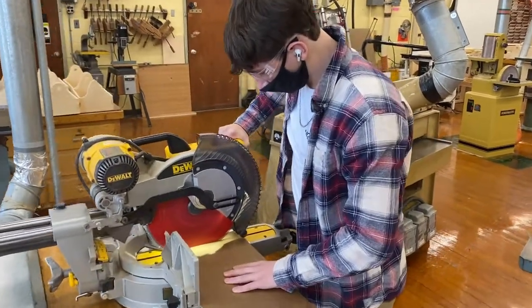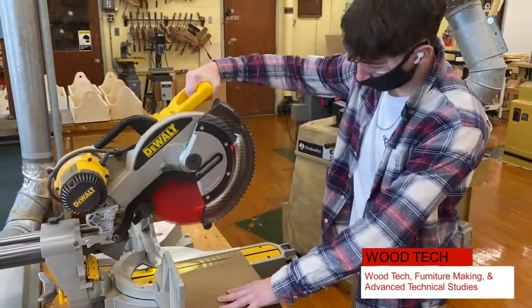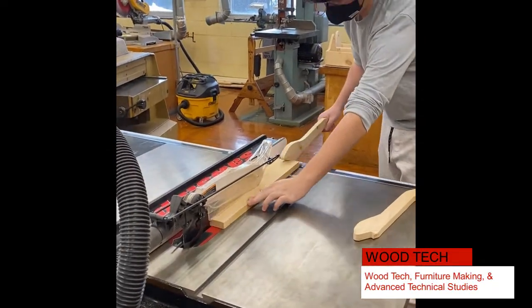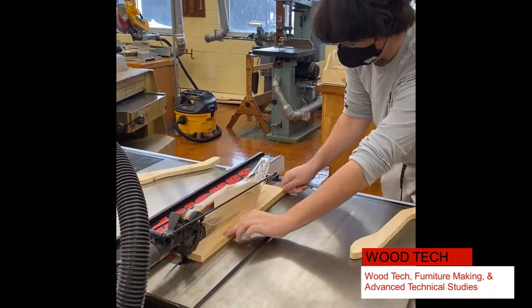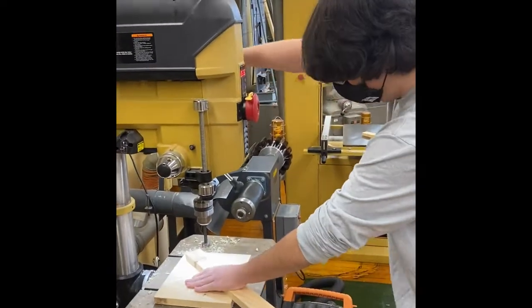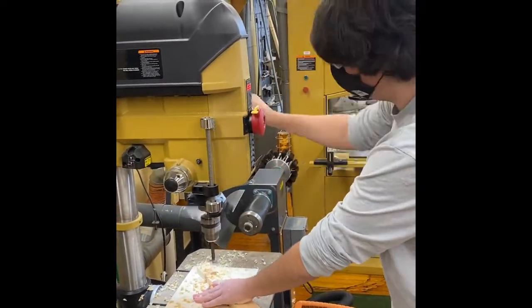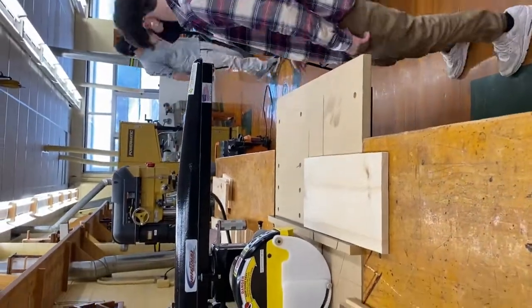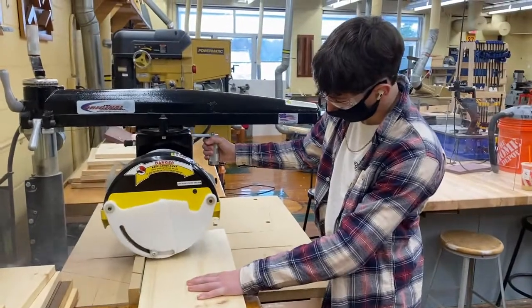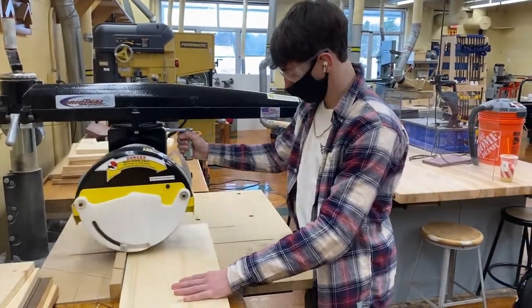Furniture Making is an advanced course directed at students who have developed basic skills in woodworking and wish to explore more challenging projects in the woodworking technology lab. Students will construct projects as they explore furniture design and develop skills in cabinet making, and they'll also become well-informed consumers and proficient in the use of all woodworking equipment in the laboratory.